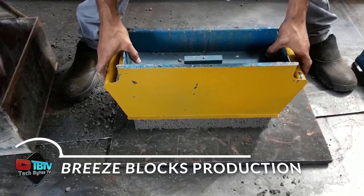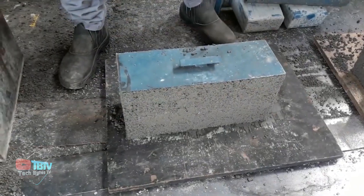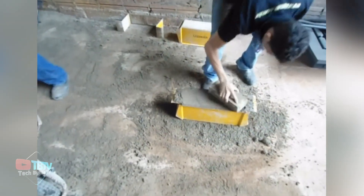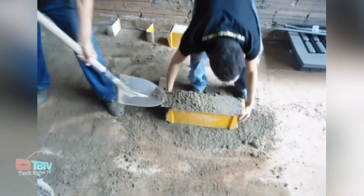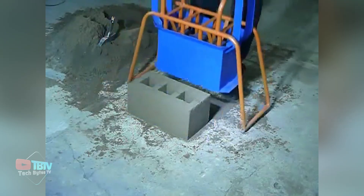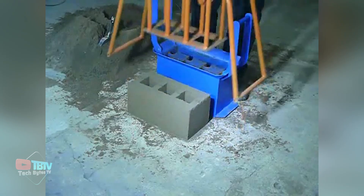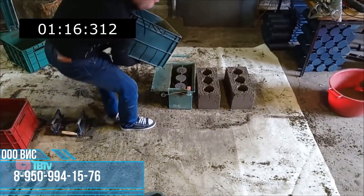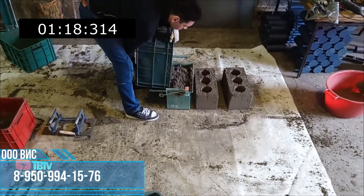Breeze blocks are made using various waste materials such as ash, sand, boiler slag, concrete chips, and occasionally sawdust. These ingredients are mixed with concrete and then formed into blocks. Craftsmen can make both hollow and solid blocks using different molds. By bringing a vibrating machine to the production site, over 100 blocks can easily be produced in a single test run.